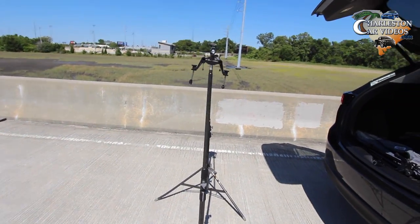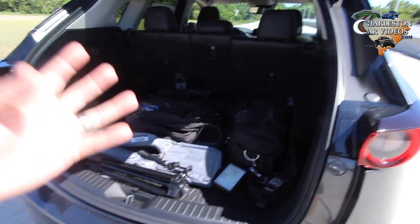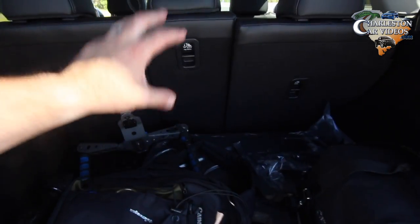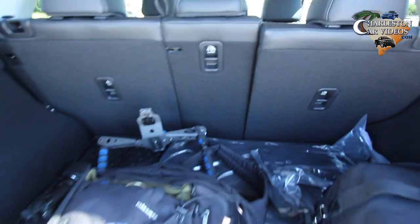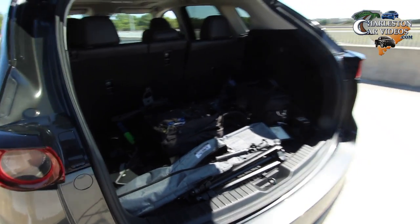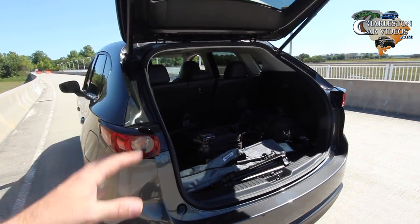We've got a ton of camera equipment out here today. This is a good area for cargo room — look at all the space. I can get all my camera gear in the back, camera bags. The back seats fold down 50/50 split with a pass-through right through the middle, so you've got a lot of nice space in the back of the CX-5. If you live a busy lifestyle doing a lot of stuff outdoors, it's just a perfect car to do that.